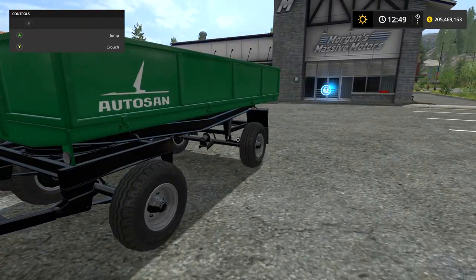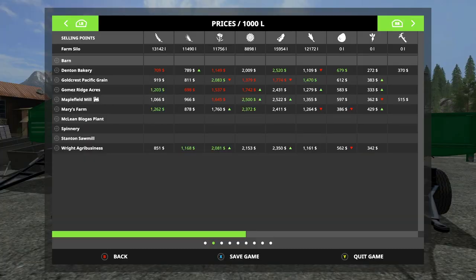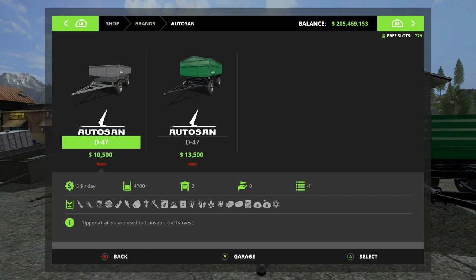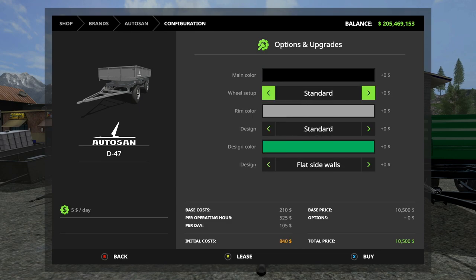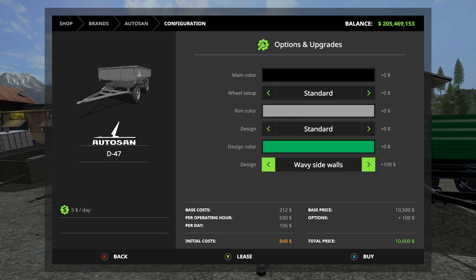Up next we have the Auto San trailers — I thought it was 'Auto Scan,' said it completely wrong. We have two trailers: one's low and one has walls on it. The smaller one holds 4,700 liters, the larger one holds 79,000 liters. They both have the same customization: main colors include black, gray, silver, red. Wheel setups go standard or street tires. Rim color options include gray matte, green, peach, salmon, red, super black, and gray. Design can be standard or no decals, and you can change the design color as well.